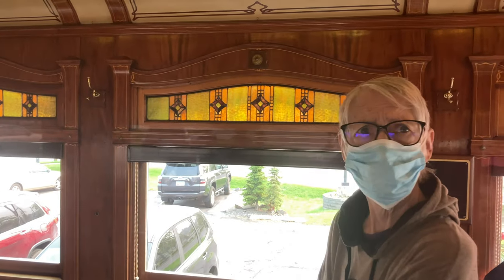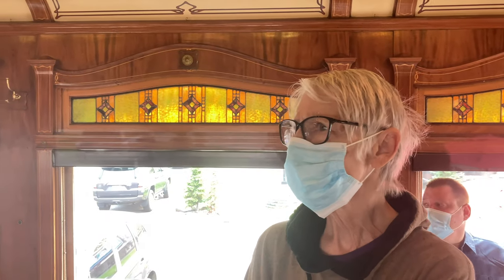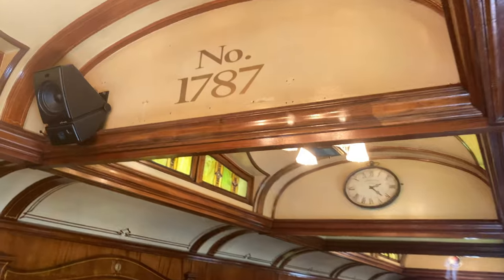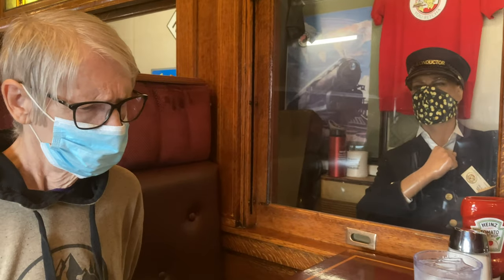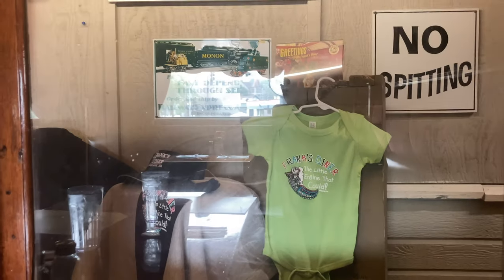Hey mom, what do you think of this place? I like it. We got seated next to the conductor here taking tickets and selling merch.